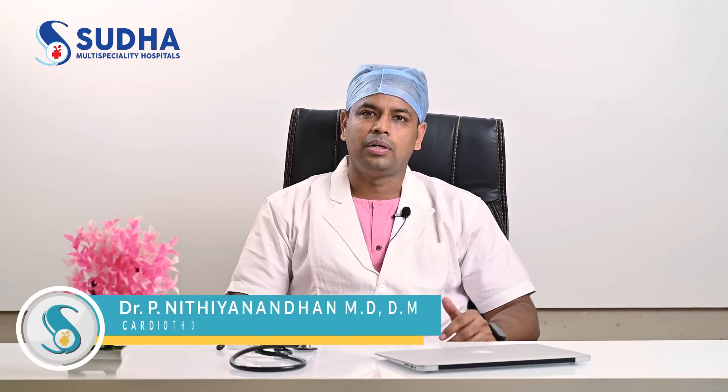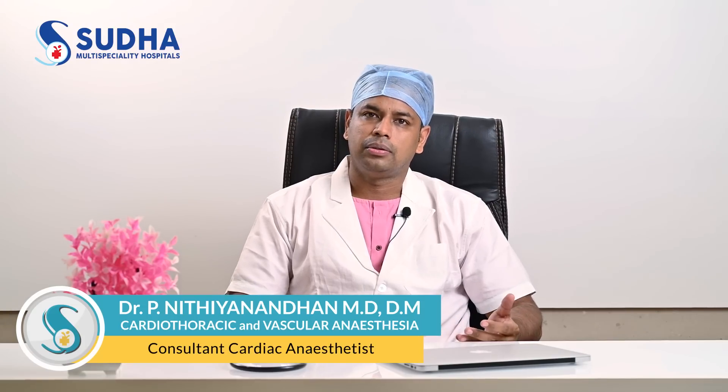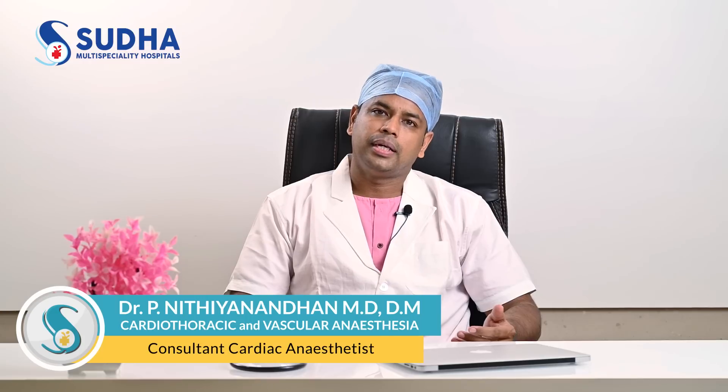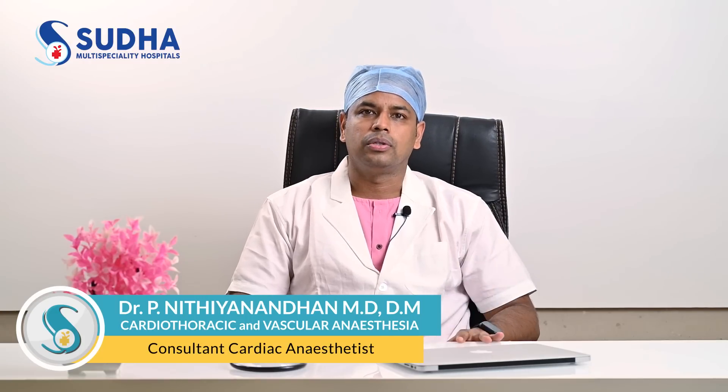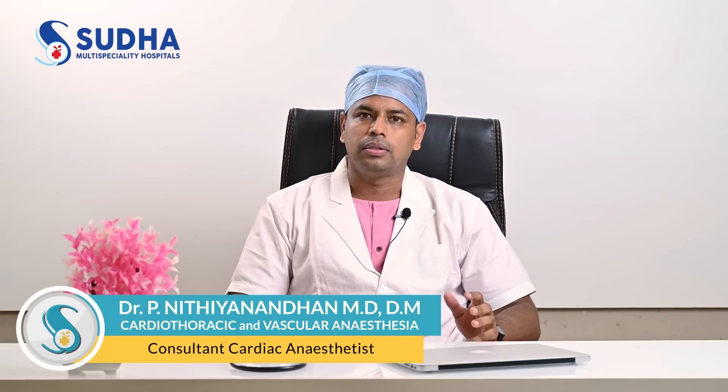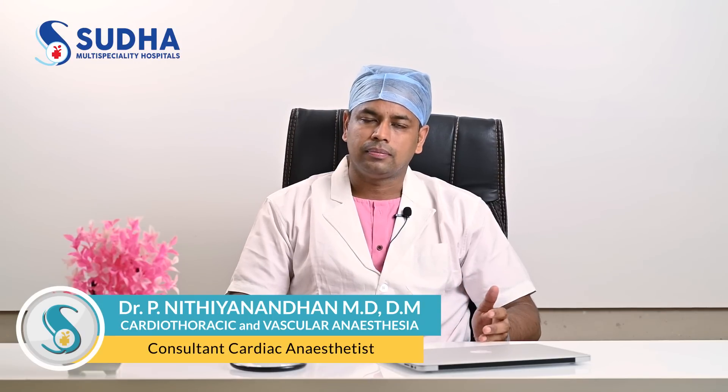Anesthesia is definitely affected by the cardiovascular system. All anesthetic agents — whether inhalation agents, intravenous agents, or anything else — can affect the cardiovascular system, including heart function, hemorrhage, blood pressure, and myocardial contractility. What we do is monitor the baseline first, and we aim to keep hemodynamics within 20% of baseline throughout the intraoperative period.